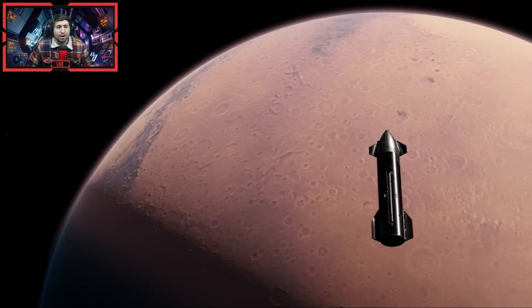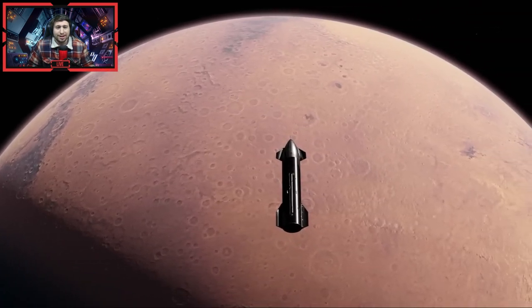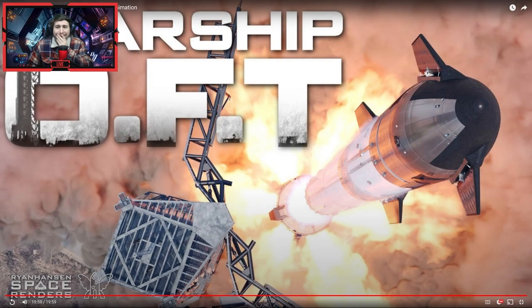Shut up — we're not getting a Mars scene! No — oh — holy cow!